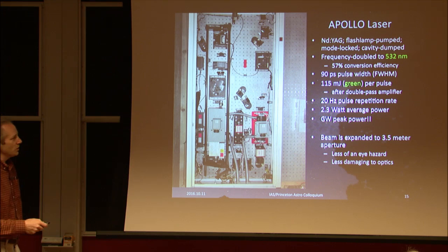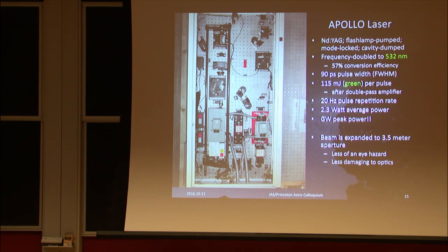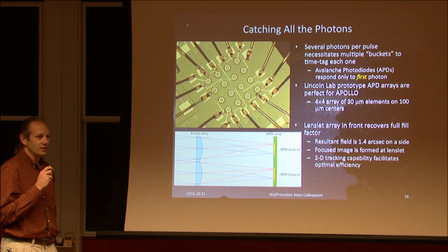We expand the beam to nearly the full 3.5-meter aperture of the telescope. The laser box — which we call the Utah box — sits on the back of the telescope, and our detector is a 4x4 array of avalanche photodiodes with 40-micron active areas on 100-micron centers.